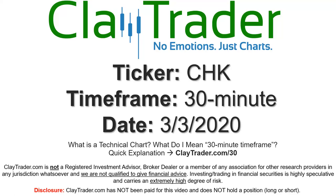Hey, it's Clay and this will be a video chart on ticker symbol CHK. We will take a look at the 30-minute time frame. If you're not sure what I mean by 30-minute, I do offer an explanation video at that link, so if you go there I'll explain in detail.